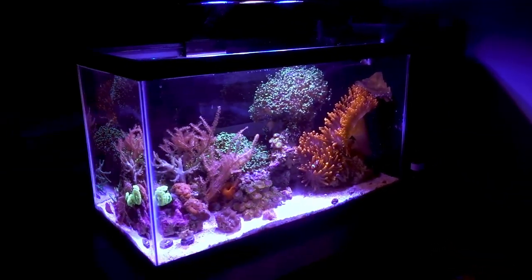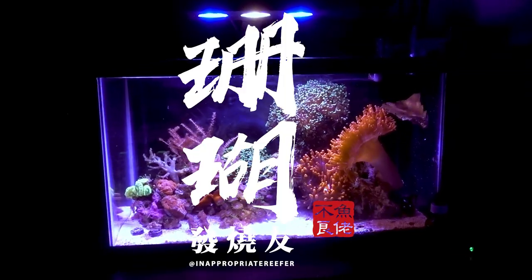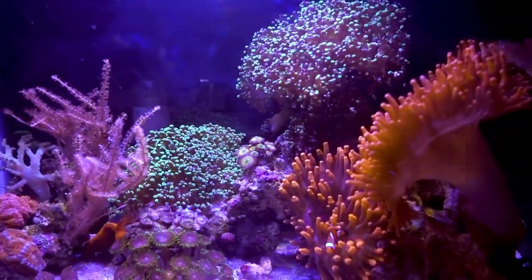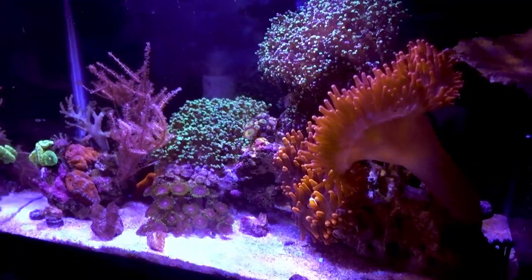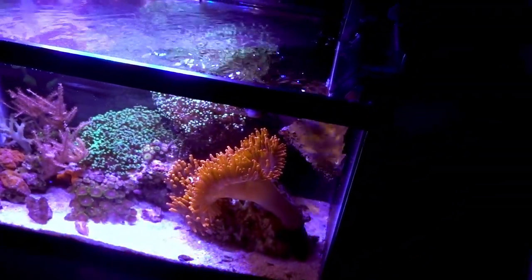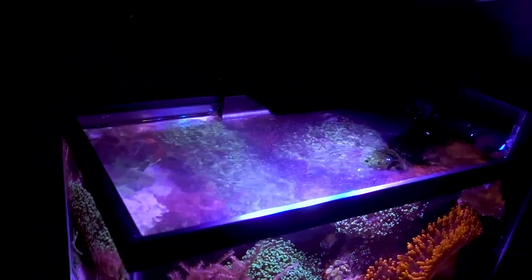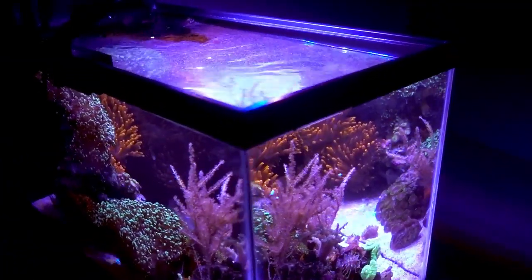Hey, what's up reefers! This is going to be a run-and-gun style update on the 10 gallon budget nano reef. I completely changed the aquascape up on this tank. The reason is I'm really running out of time getting ready for the kids, and I also have a huge collab video coming with quite a few YouTubers in the reef community — that's going to be fantastic, dropping probably next week.